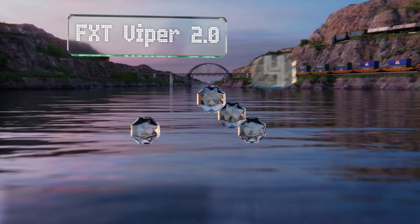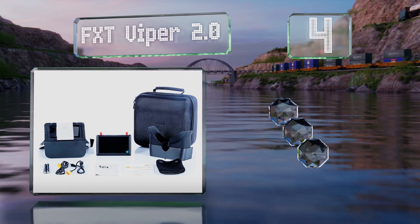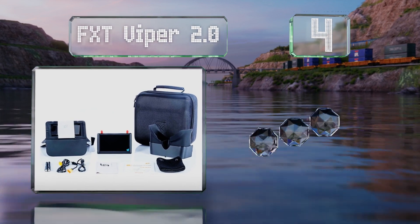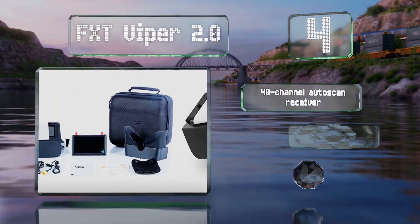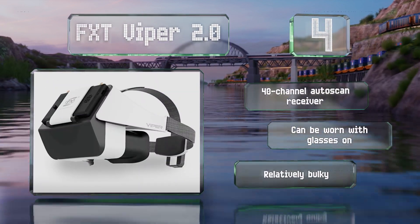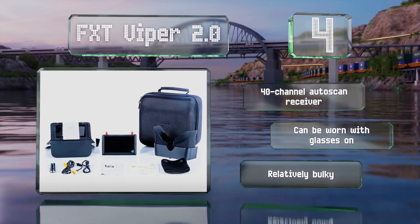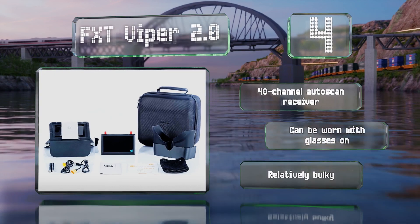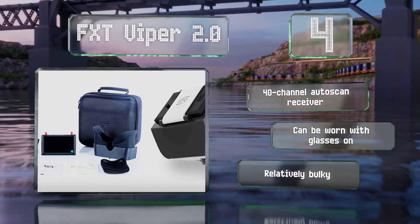At number four, the FXT Viper 2.0 are equipped with a removable 5-inch LCD monitor that slips easily in and out of the headset. When installed, it provides a 45-degree field of view, 800 nits of brightness, and switchable aspect ratios of either 16:9 or 4:3. These feature a 40-channel auto-scan receiver and can be worn with glasses on, however they are relatively bulky.